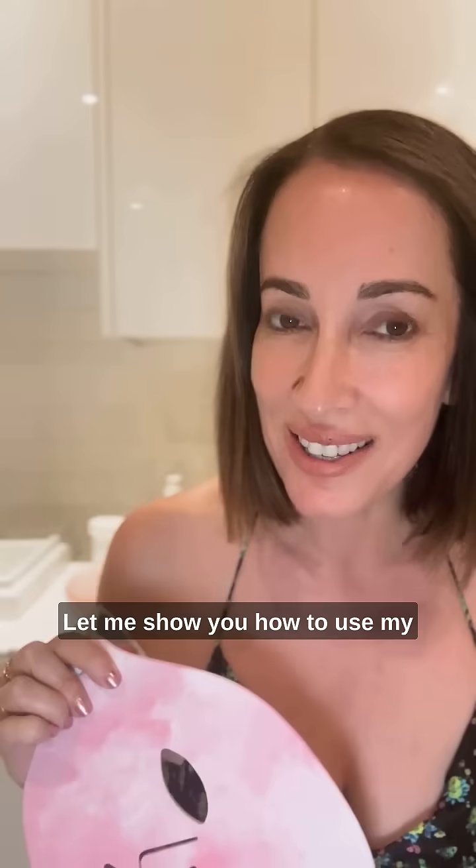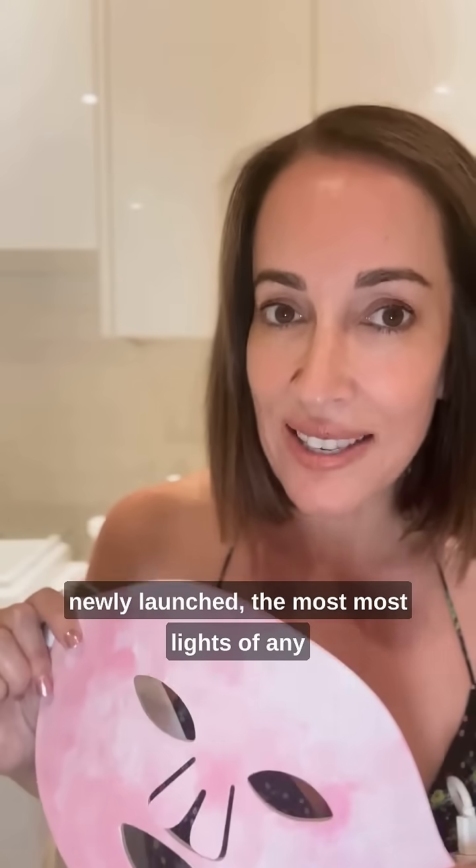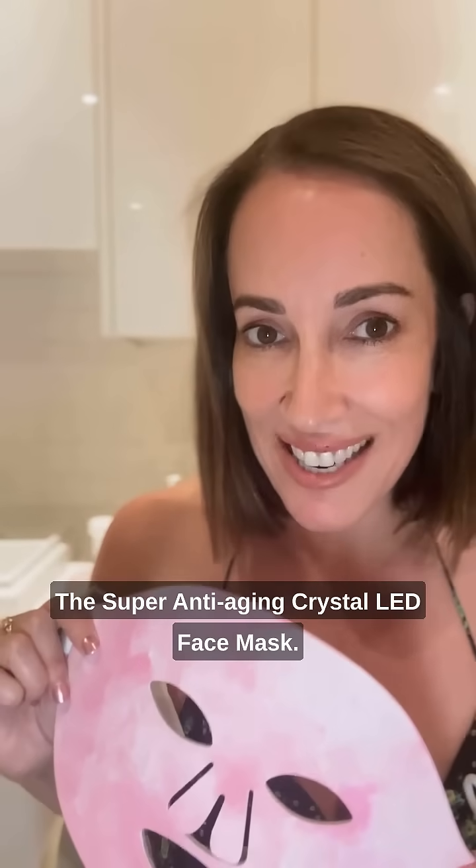Welcome to my Beverly Hills Treatment Room. Let me show you how to use my newly launched Super Anti-Aging Crystal LED Face Mask.